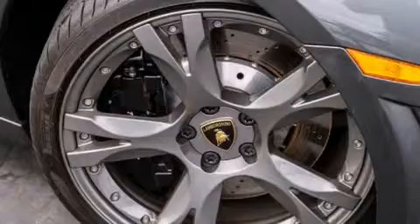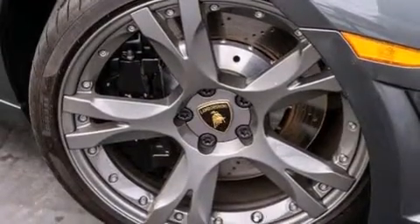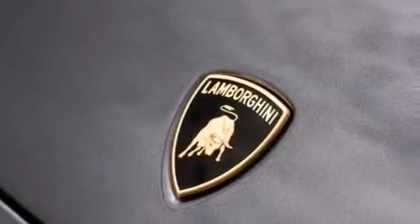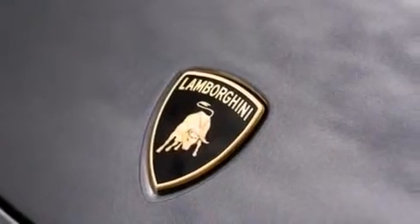Its top features include a limited-slip rear differential, traction control and stability control systems, xenon headlights, aluminum wheels, and a tire pressure monitoring system.